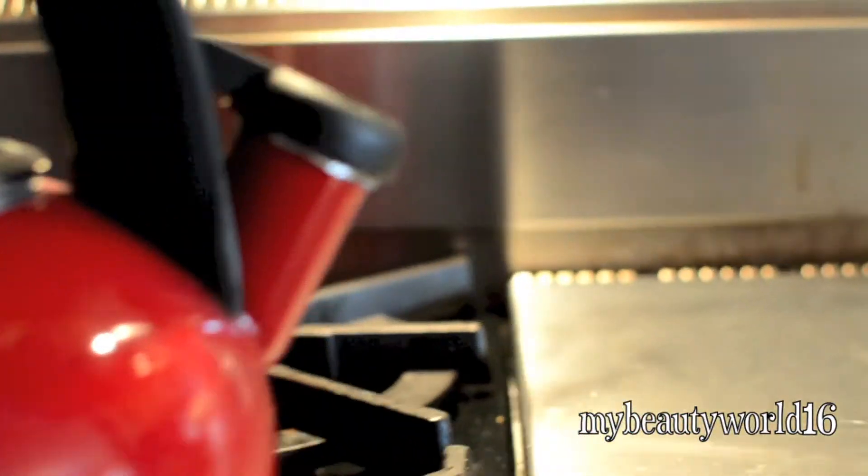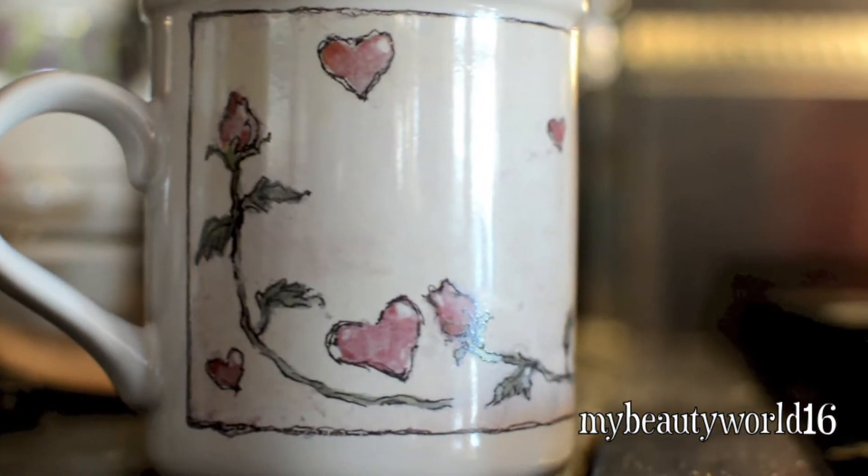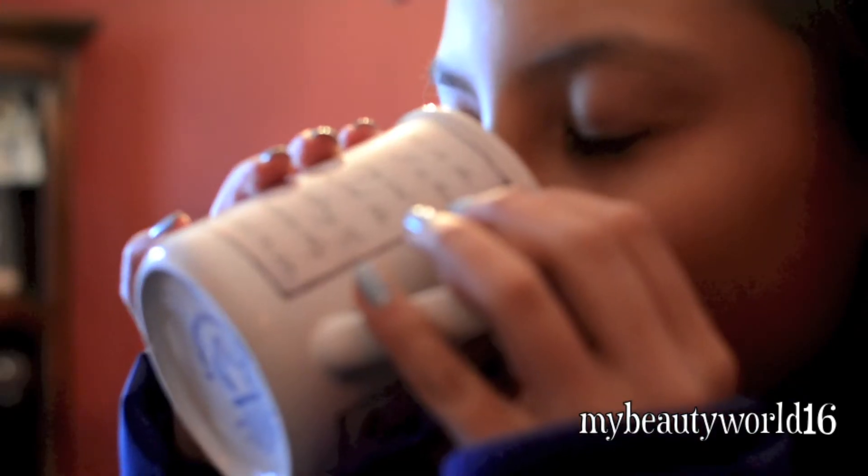I seriously have been living in this blanket — no joke, I am actually doing my homework in it. It is super soft and it is from Target. And I also have been loving hot chocolate, because it just warms me up after a fun day in the snow.